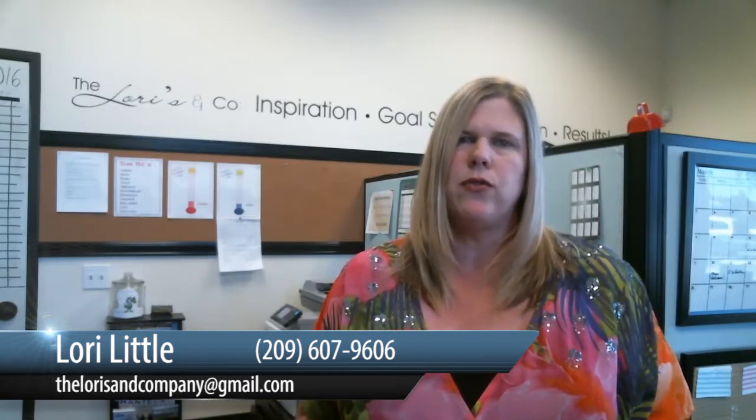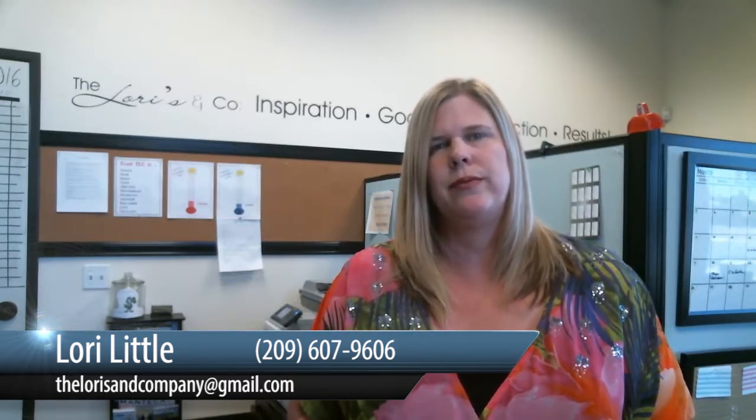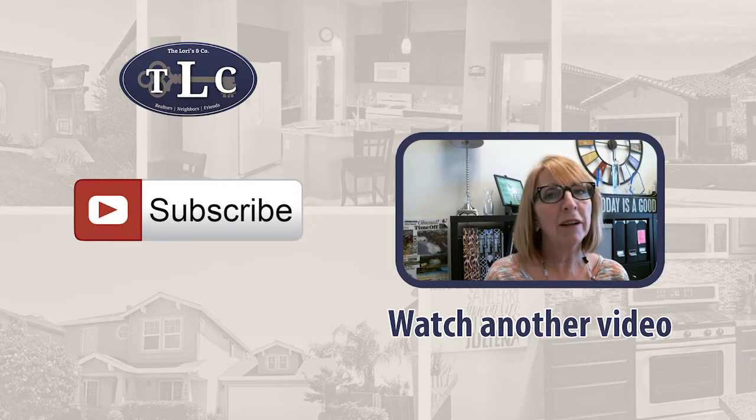I hope today you were able to get some good information on this topic. If you have any questions about appraisals or anything about real estate, give us a call. We'd love to talk to you. Thanks for listening and have a great day!